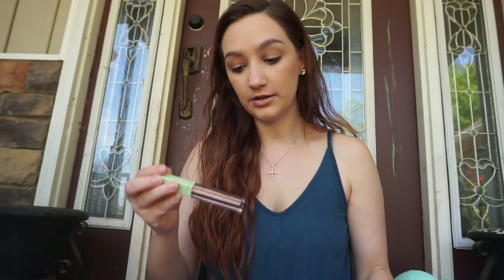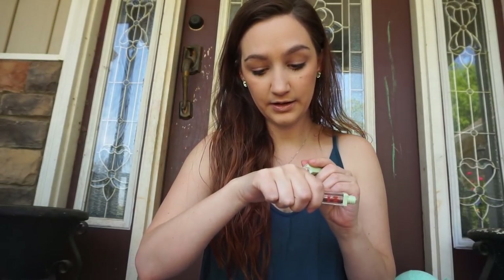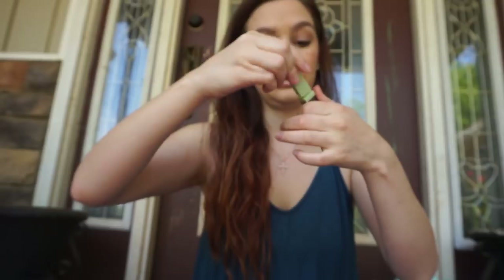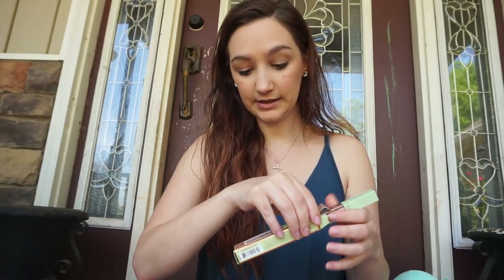I got this Pixie by Petra Liquid Fairy Lights Glimmery Shadow — it's a liquid glitter eyeshadow. It reminds me of the Stila glitter shadows and looks about the same quality, but it's about half the price. The shade I got is called Bear Brilliance and they had about six or seven different shades available.